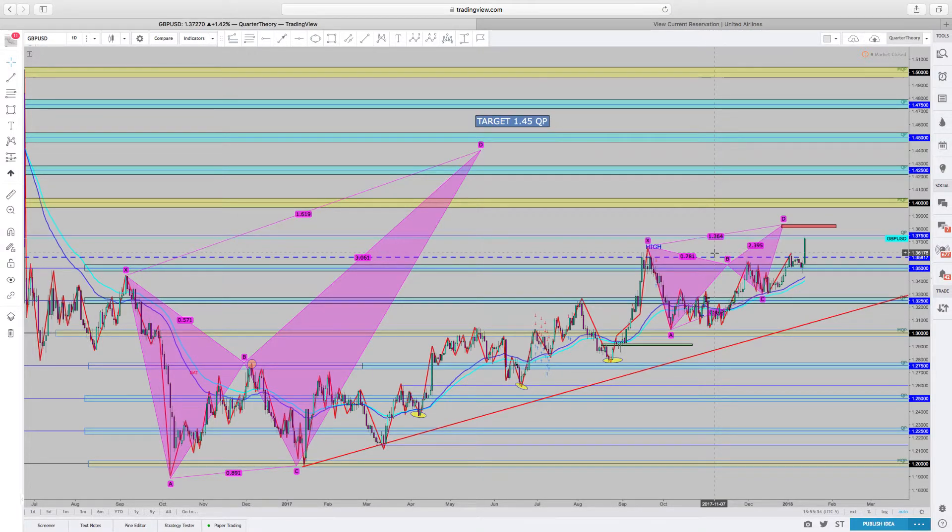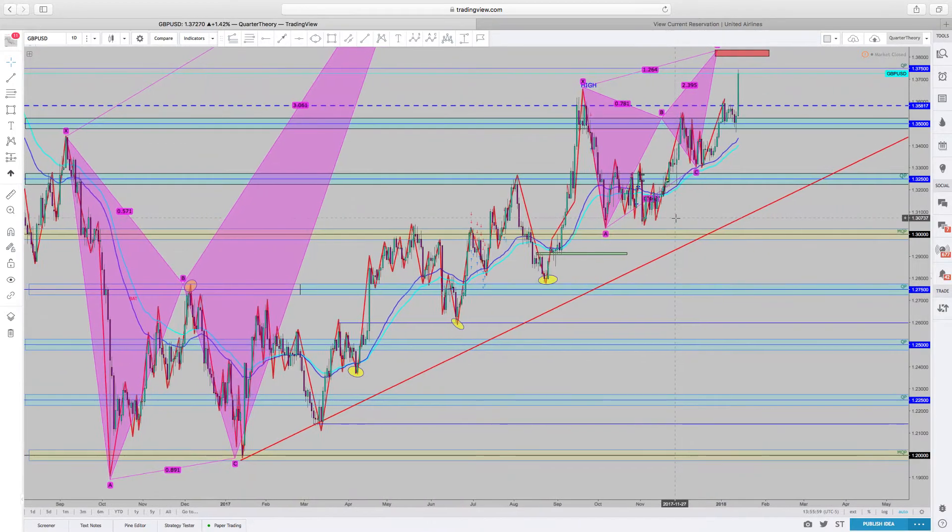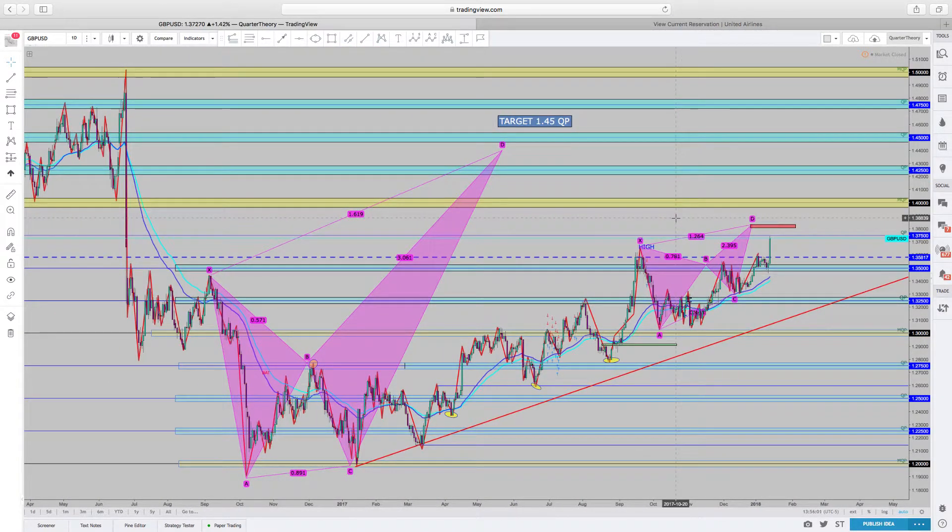We have this 1.45 quarter point target for a crab pattern that has been playing out for a long time — actually since 2017. We're now in 2018, and I'm assuming sometime within the next month to month and a half we should be hitting this target. I am currently in a buy on this and just holding, watching it go up and down, just holding.